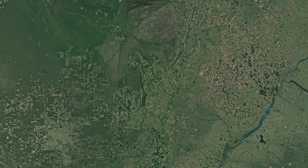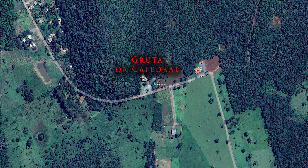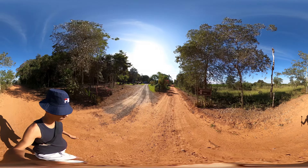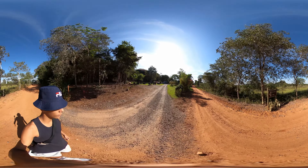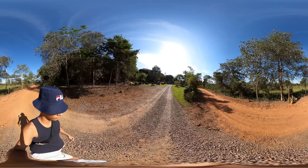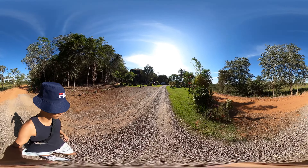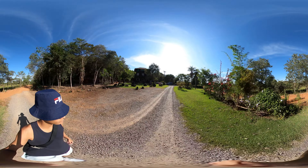Welcome to Bonito, Mato Grosso do Sul, in the Pantanal region, where nature reveals itself in all its majesty. Today, we'll embark on a unique and fascinating journey through the depths of Cathedral Cave, one of the underground wonders of this spectacular region.